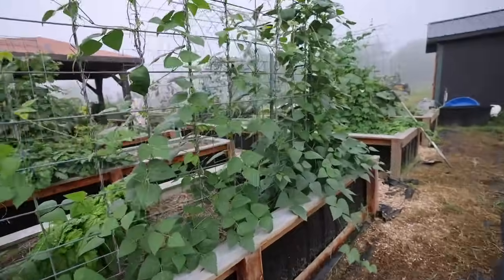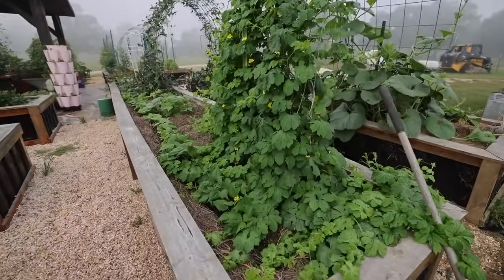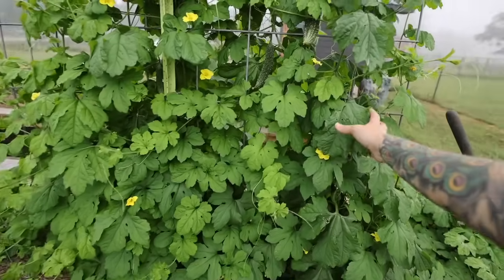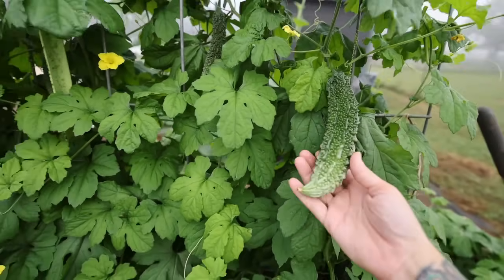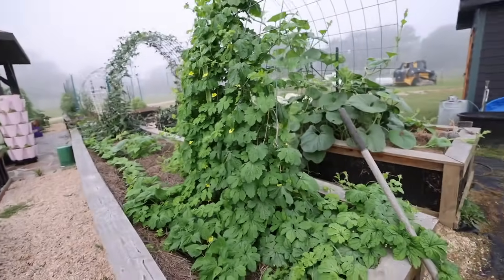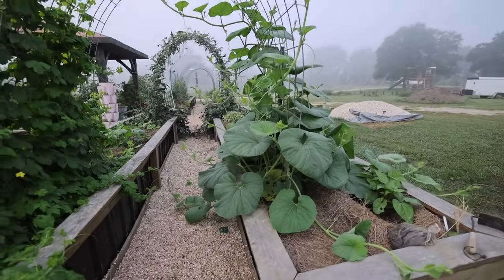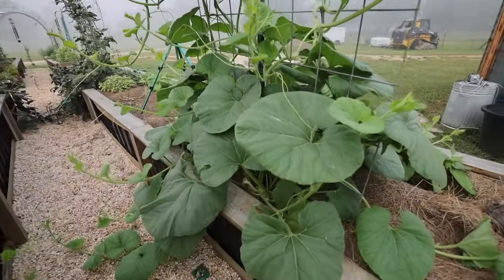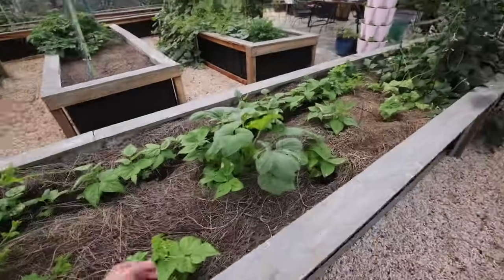Here are some more pole beans — they're not producing just yet. Here we have bitter melons. Interestingly, this grew here last year and came back on its own. I did pull them out of the other side of the trellis — I only wanted one side because last year we had a lot of these and it was more than we could use. They're very popular in Asian cooking. I like them enough to grow one side of a trellis of them. The other side of the trellis here I have tromboncino squash — this is one plant that's growing quite wild and it hasn't put anything on yet, but just one of these plants can grow so much food.